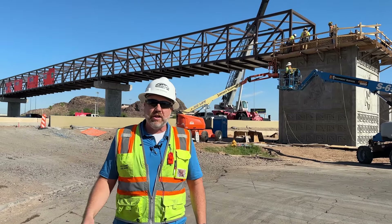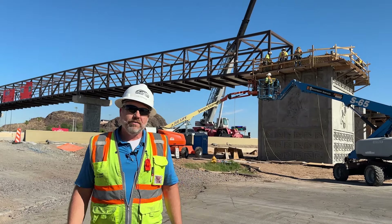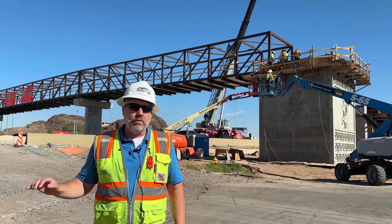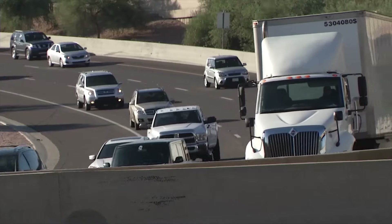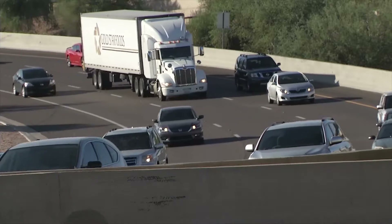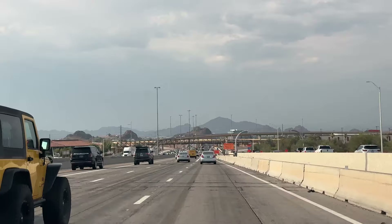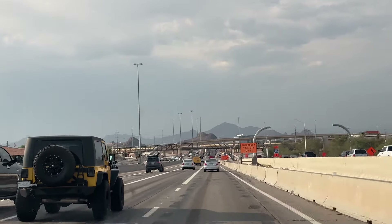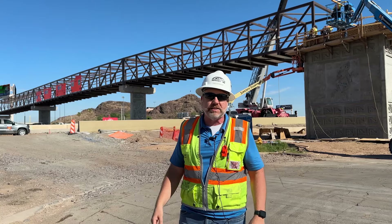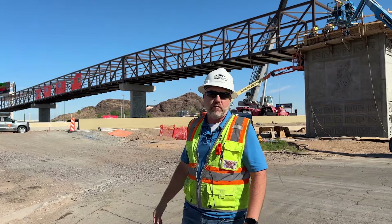One of the bigger challenges to the job is making sure that commuters can get to where they're going every day. Our commitment is to maintain the same number of lanes in each direction at all times, except for full freeway closures. We have to be able to get to those older work areas while still maintaining the same number of lanes. It's been a big challenge, but we've been able to overcome it.